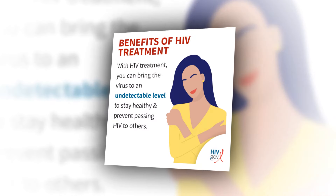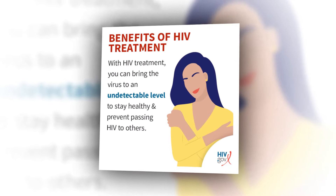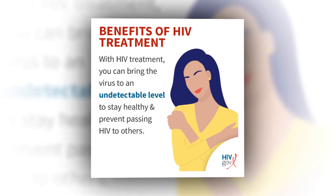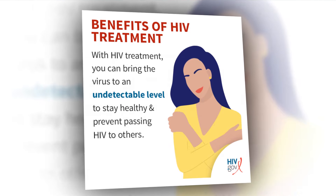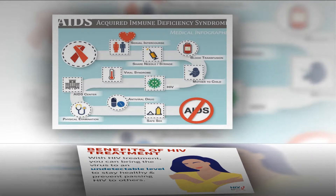The side effects most often leading to treatment discontinuation were: gastrointestinal symptoms such as nausea, vomiting, or diarrhea; hematological effects, meaning changes in blood cell counts; and metabolic effects such as changes in blood sugar or lipid levels.